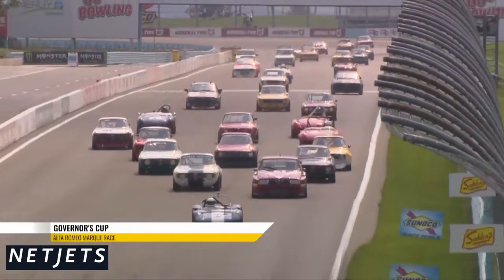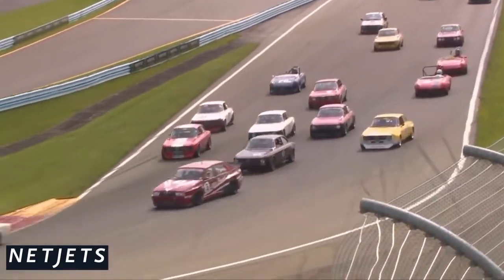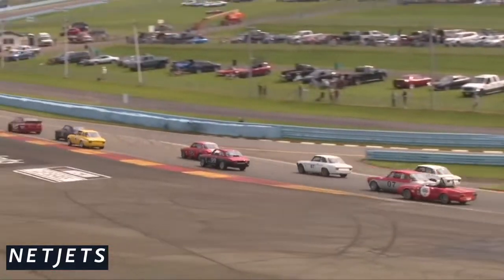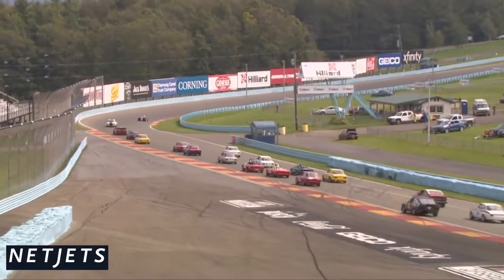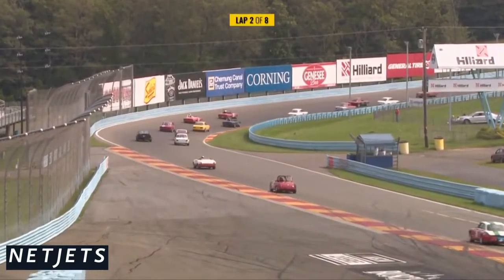Away they go then for the Governor's Cup — look at that beautiful sight, absolutely fantastic. 111 years of history represented for the Alfa Romeo marque. They haven't got cars that go back that far, mind you — it's mostly 60s and 70s they are here on premises.